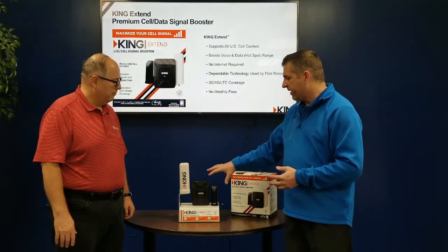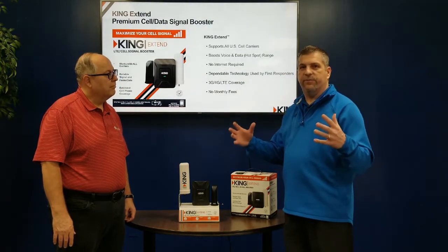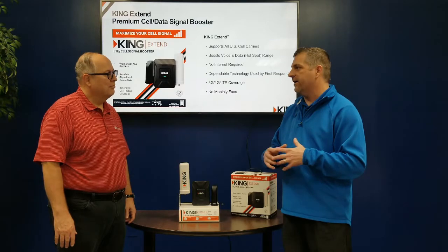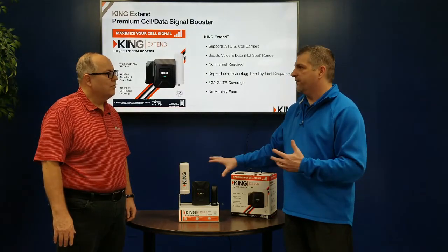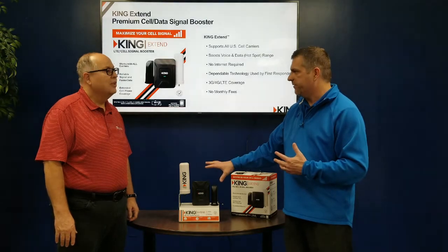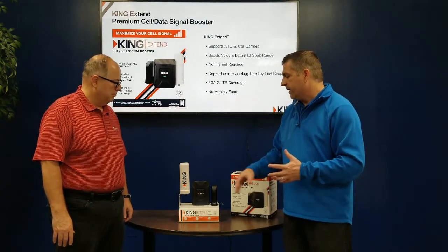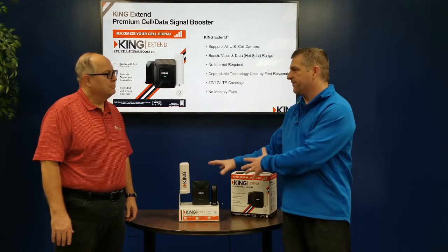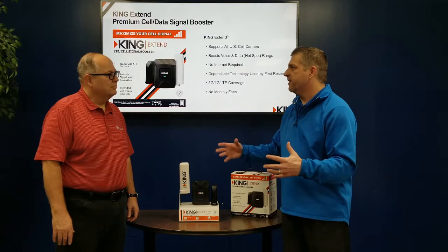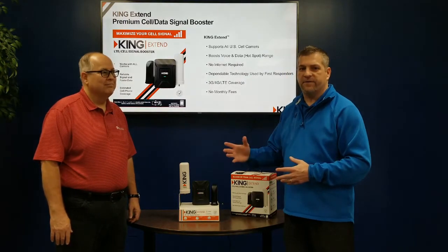A lot of people ask about range. When you're inside buildings or out traveling you don't always know what's there, but this boosts the signal 32 times — it's very powerful. So if you're in areas where you don't have great cell phone coverage, you can use something like this and more than likely you'll be able to boost the signal enough to get voice and data. That is correct. All right, thanks Jeff.